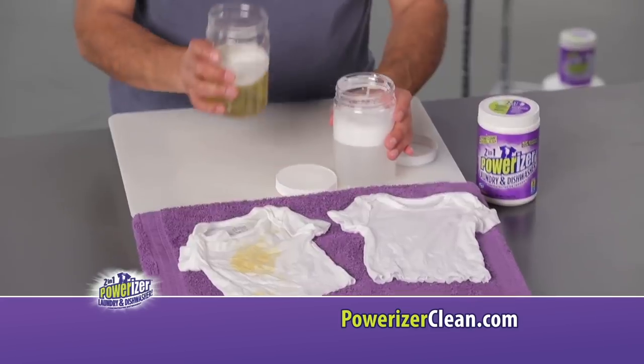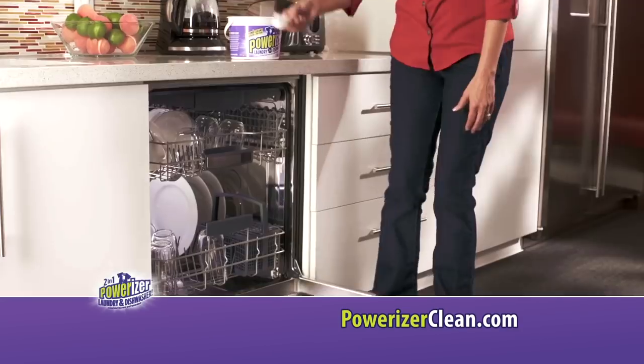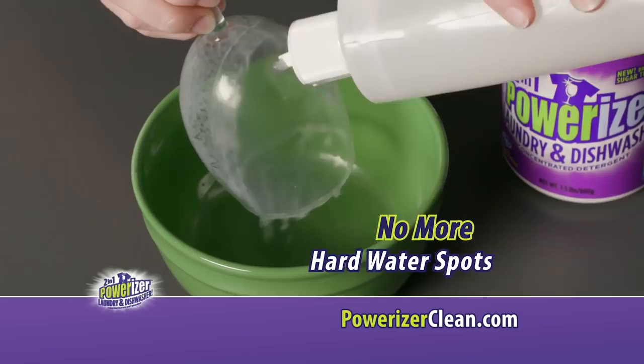Now watch Powerizer clear what the leading detergent left behind. Amazing! Plus imagine this food and grease melting power in your dishwasher. No more hard water spots.